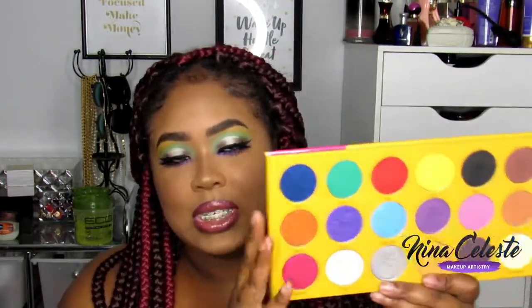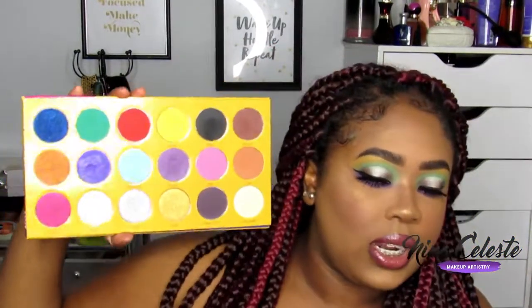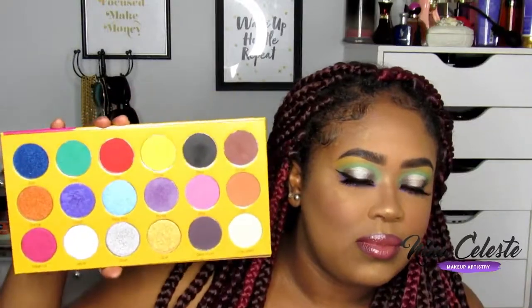These are the colors if you have no idea what the Box of Crayons looks like. These are huge shadows, the quality is amazing, and I believe this huge palette with all these shadows was under $30 or less — I forgot exactly how much I paid for it. I created this look with no real plan going in.